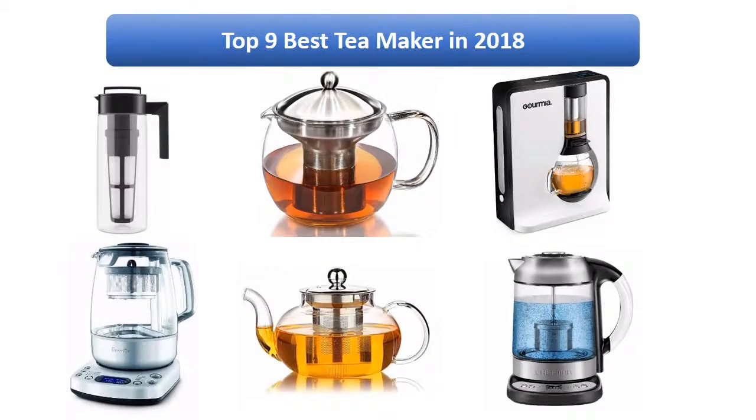Find the best tea maker in 2018 at Amazon. We analyzed consumer reviews to find the top rated products. Find out which product high scored and buy today. I am going to review the top 10 best tea makers on the market in 2018.